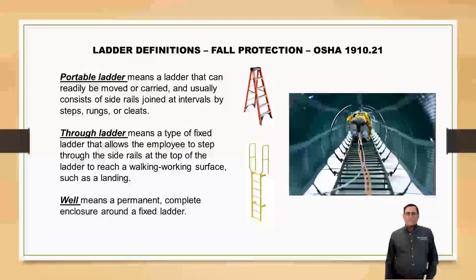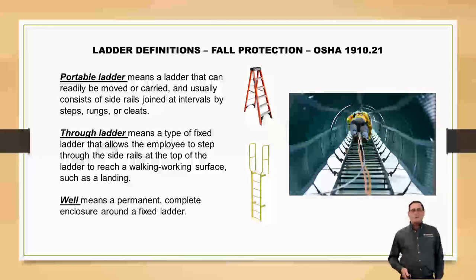A through ladder is one that you're going to walk right through at the very top — it's the yellow one right there on your screen. A well is a complete, permanent enclosure around your ladder, so it's going to be like a cage but enclosed.